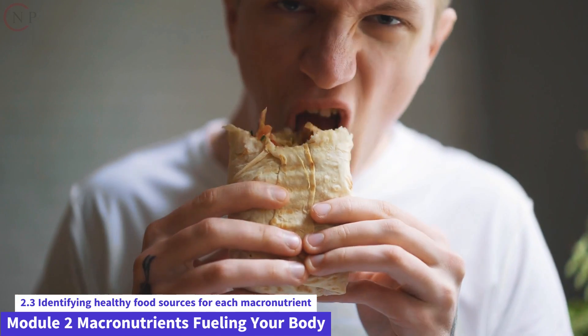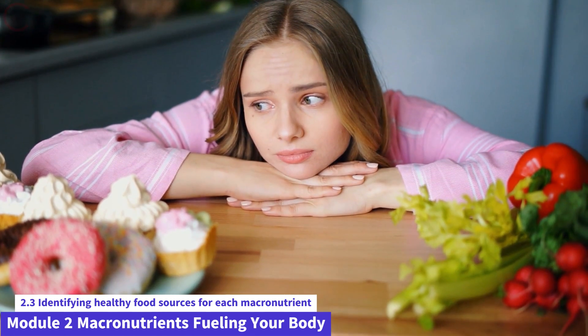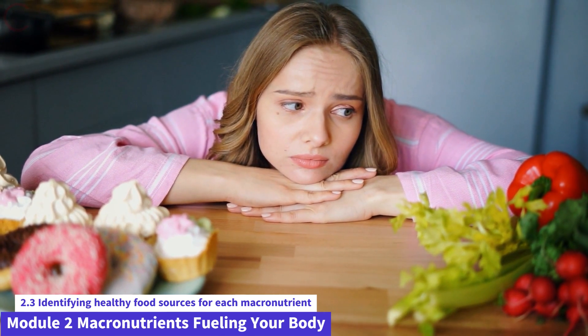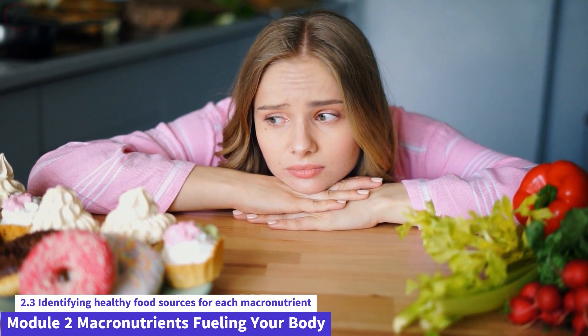Healthy Fat Food Sources: Fats are important for hormone production, nutrient absorption, and overall health. It is critical to select healthy fats that deliver needed fatty acids and enhance overall well-being. Here are some fat-rich foods to eat.